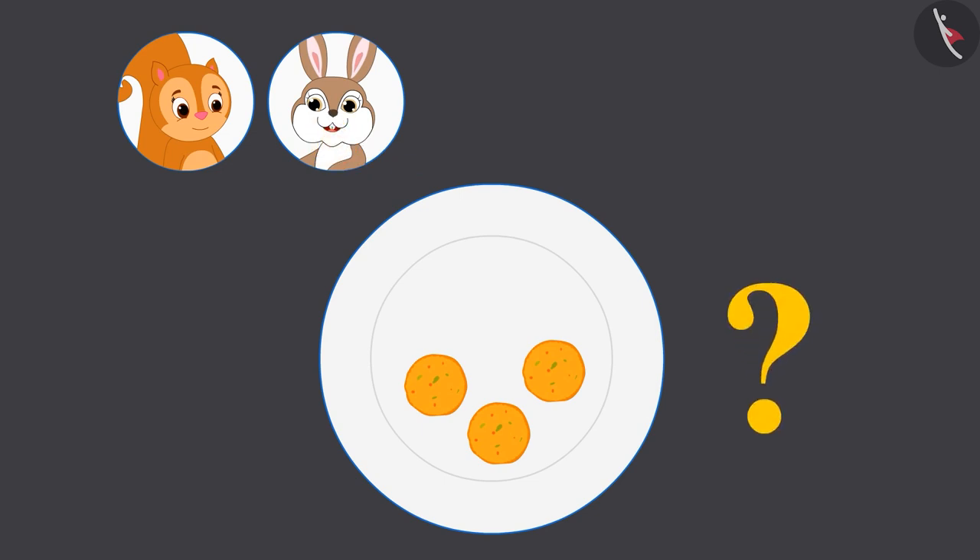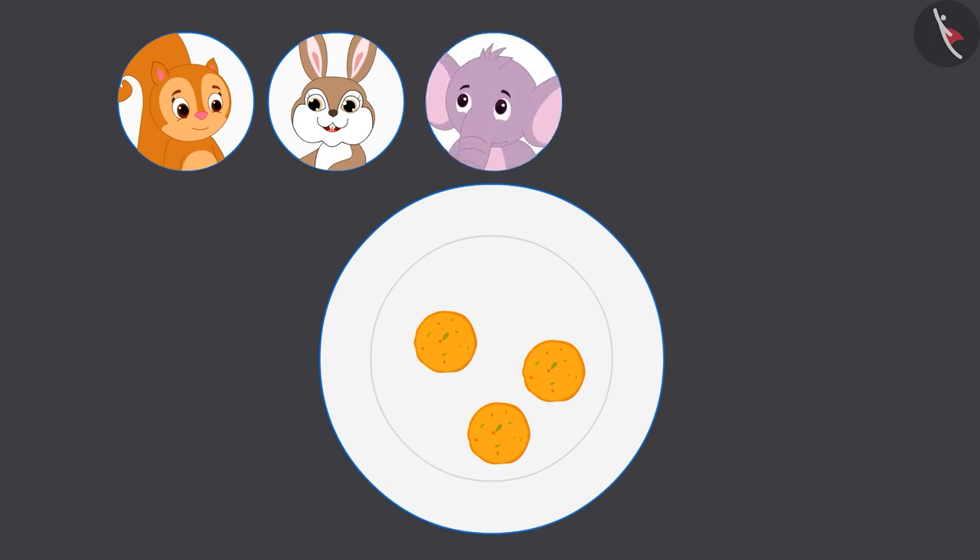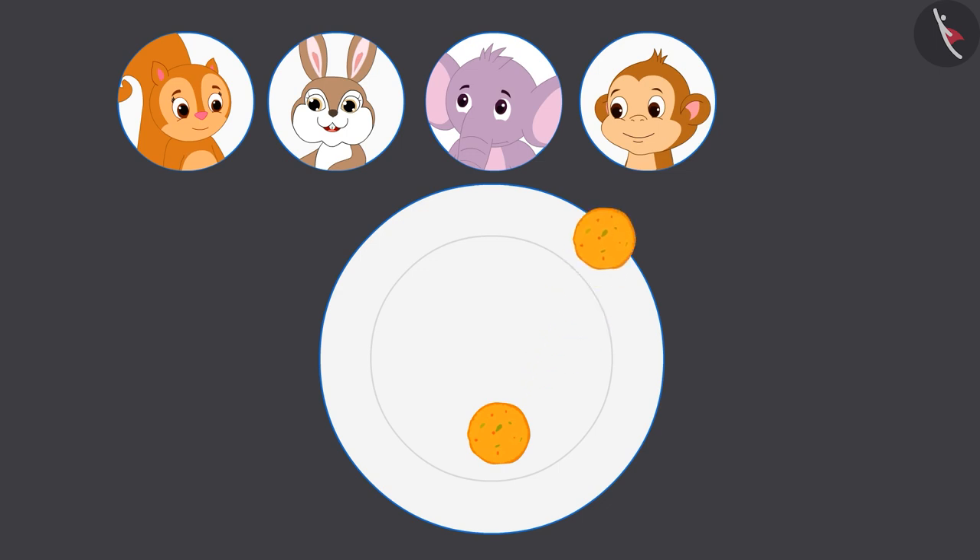Now children, how many laddus are left? Three! Perfect answer! Now Gaffee gave one laddu to Appu and now there are two laddus left. Now she gave Bablu one laddu. Children, can you tell me how many laddus are there in Gaffee's plate? Yes! Correct answer! She has only one laddu left.